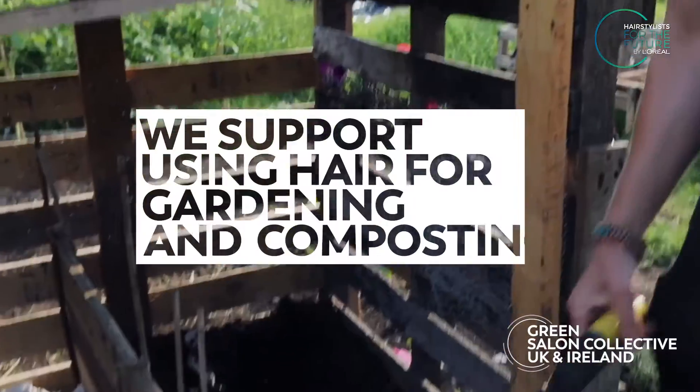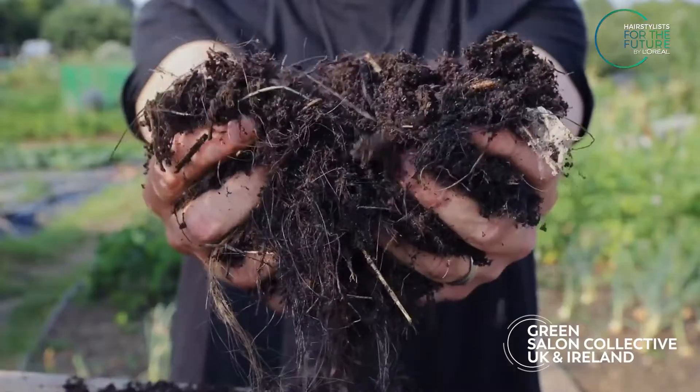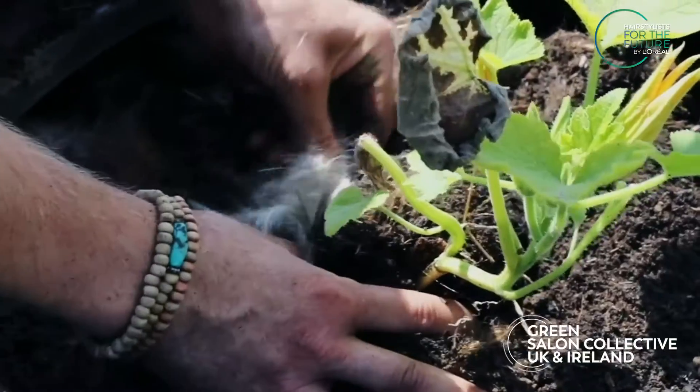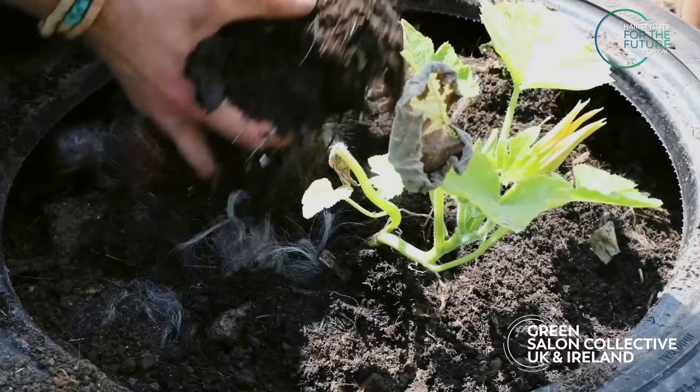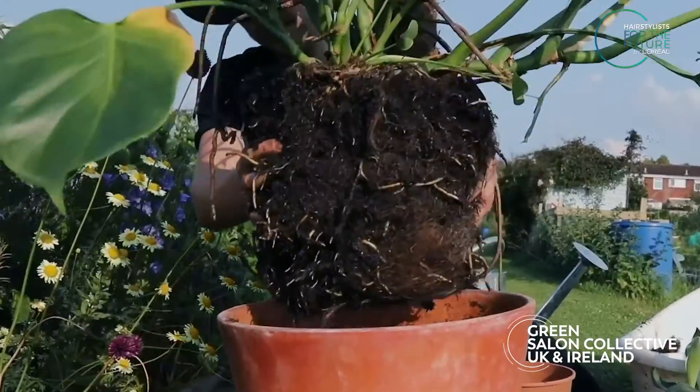We support using hair for gardening and composting. Hair is rich in nitrogen, making the soil into a superfood for the garden and providing a perfect environment to grow. Did you know that hair can also be placed directly into the earth? And hair can even be used to pot plants at home.